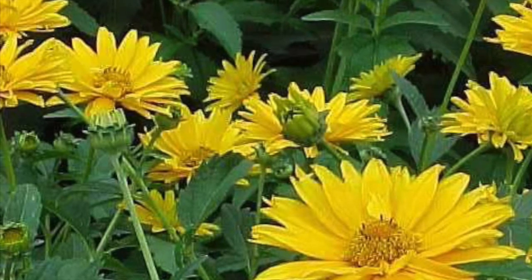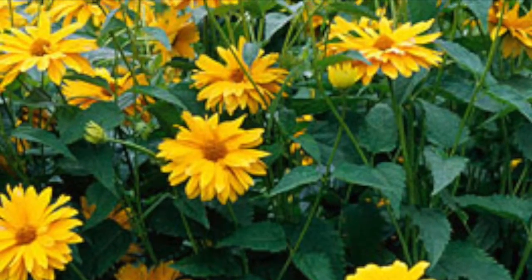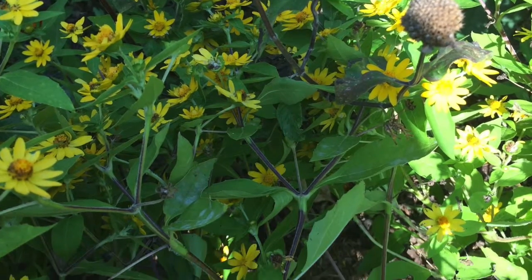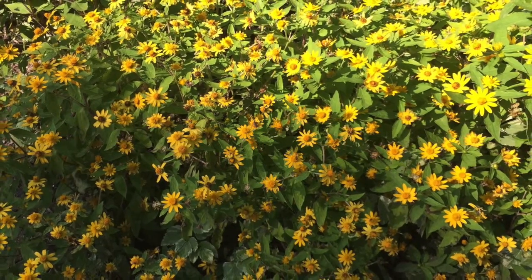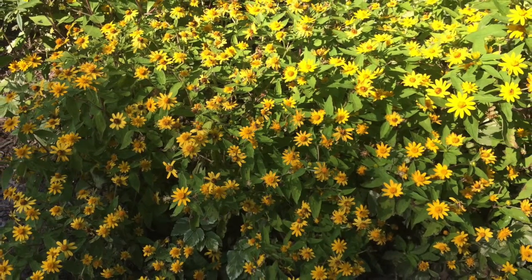Helios is Greek for sun, referring to the sun-like flowers seen on the plant. It can grow three to four feet tall, bearing yellow daisy-like flowers with yellow to orange rays surrounding brownish-yellow center cones. Flowers bloom on top of stiff sandpapery stems with ovate tooth leaves.